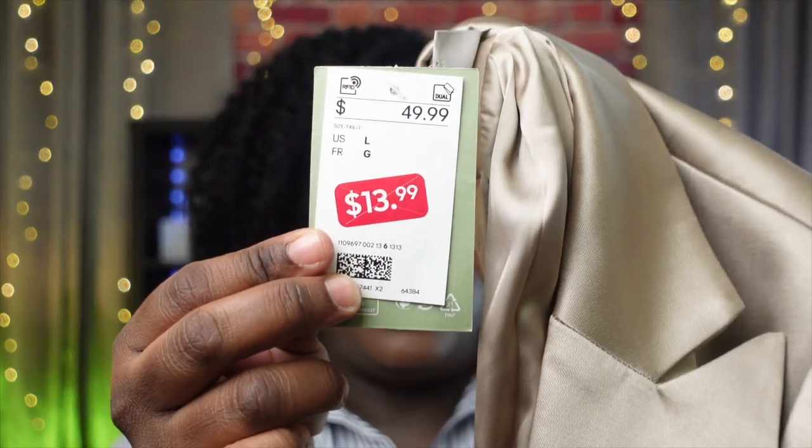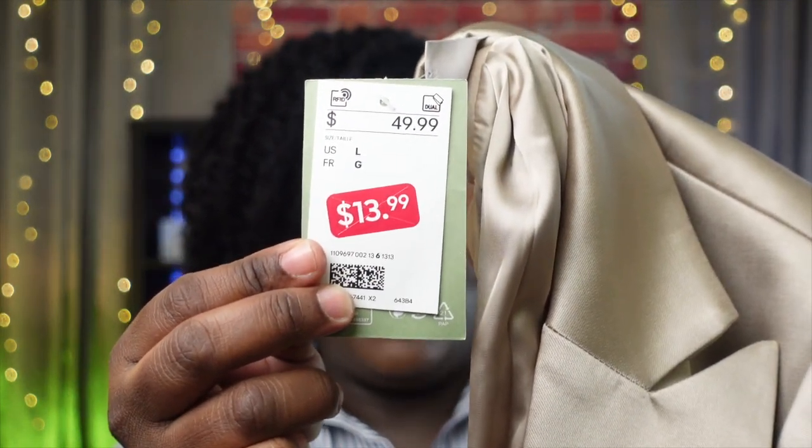It has buttons on the inside to secure it, and you can open the pocket. I only paid $13.99 for this in a size large and it fit really well. With blazer dresses you really have to try them on because it can be a hit or miss — this one fit perfectly.